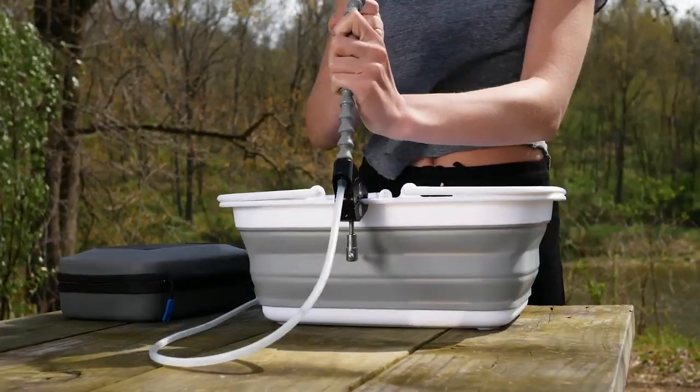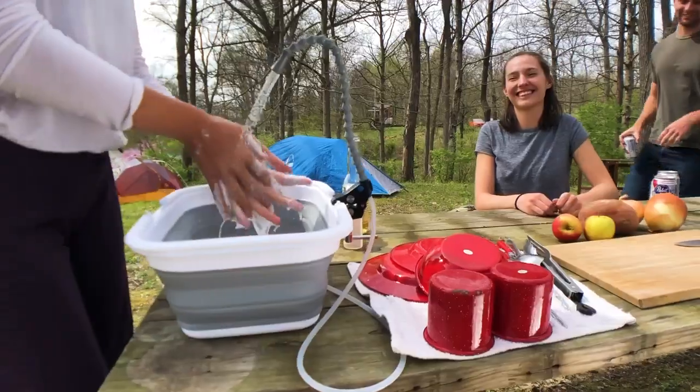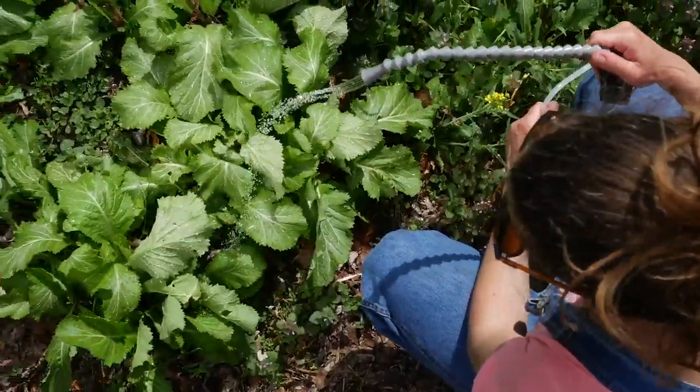Set up takes less than a minute, and with the flip of a switch, you have fresh water for the dog, washing dirty hands and dishes, rinsing veggies — you name it.